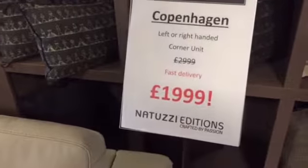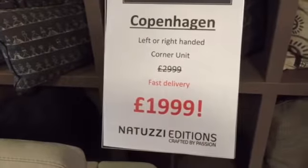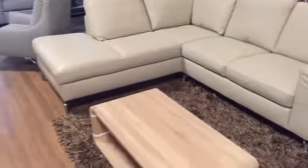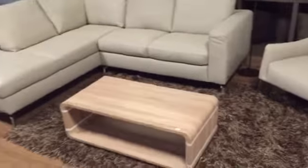The Copenhagen — priced at just £1999 for left hand or right hand corners, in stock for immediate delivery, or the same price for a three-seater and a two-seater as you prefer.